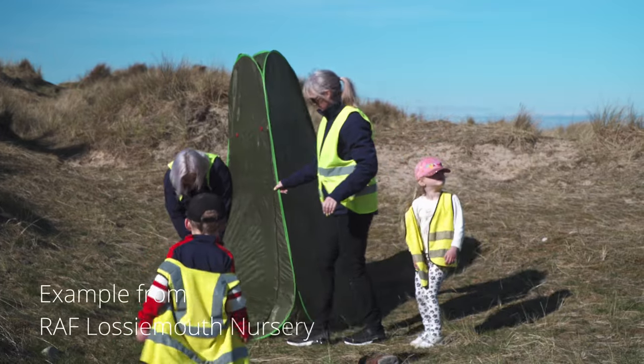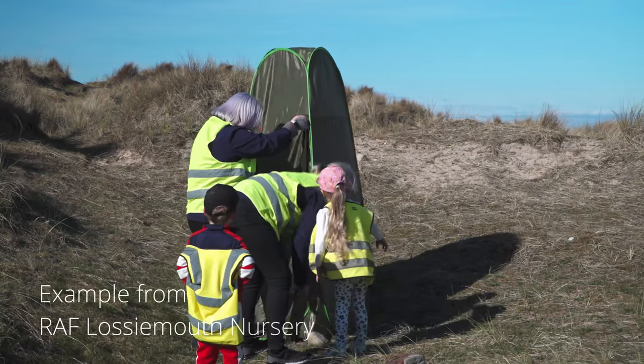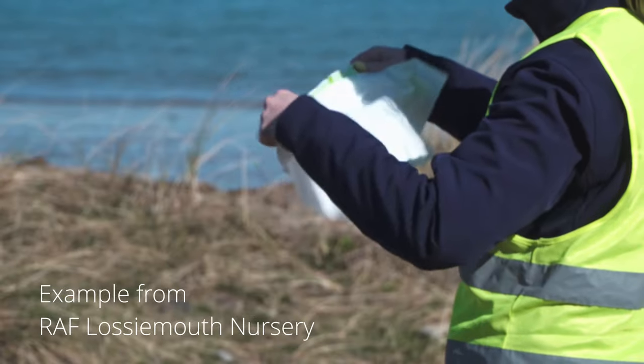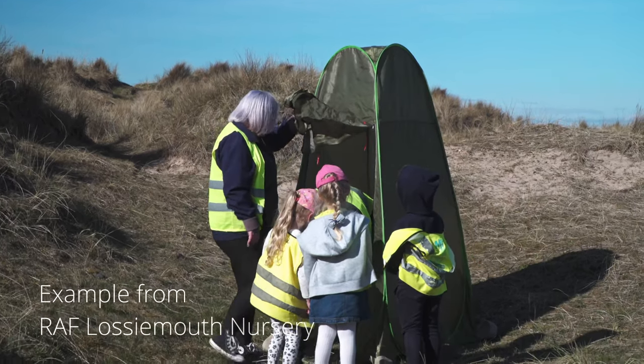The third one we tend to use is a bivvy loo, which is fab. We use that if we're out and about anywhere else on the site. It's a slightly bigger toilet, designed for adults and children, and it folds down — you can push it down and fold it neatly into a bag. It has a disposable bag with crystals in it which absorb the liquid, so when it begins to get full we can tie it up, change it with a new bag, and dispose of the waste appropriately.